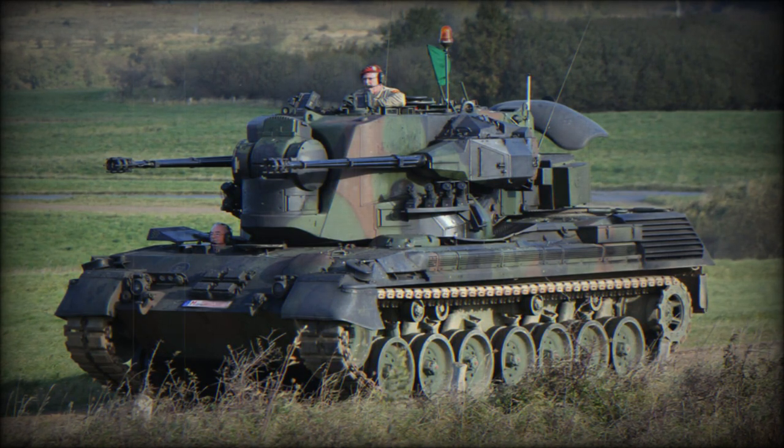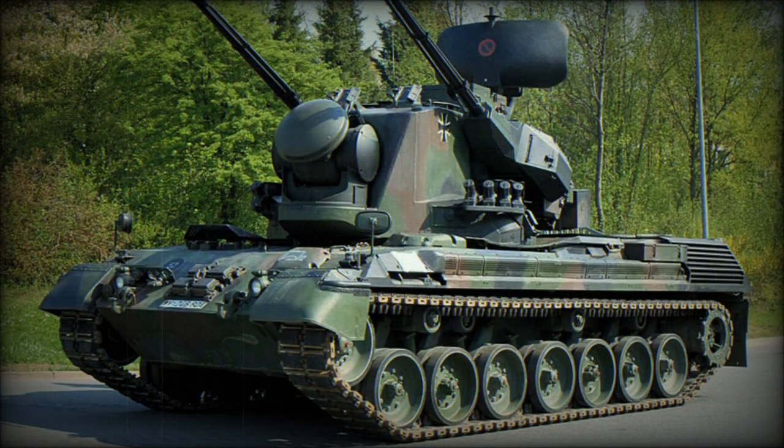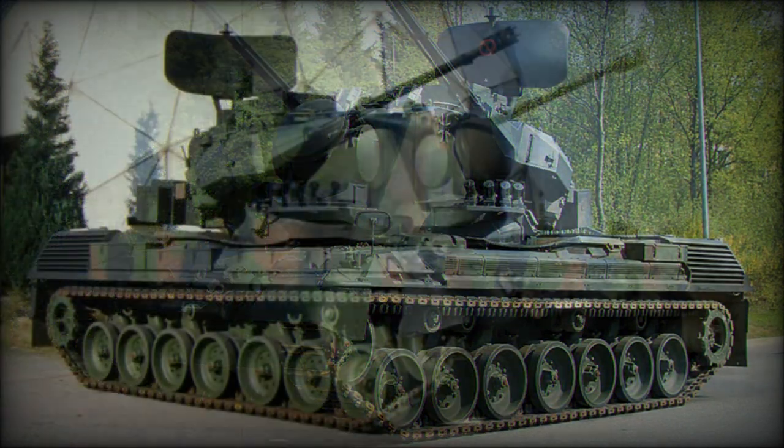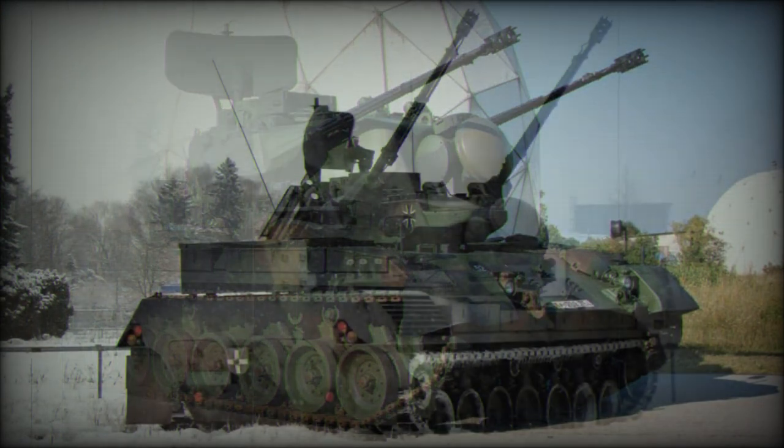General search radar is located at the rear of the turret roof and tracking radar is located between the guns. The vehicle is fitted with a friend-or-foe identification system. Radar of the Gepard has a range of 15 km. It provides all-round scanning with simultaneous target tracking. The vehicle has search-on-the-move capability. This SPAAG is also fitted with a fire control system.